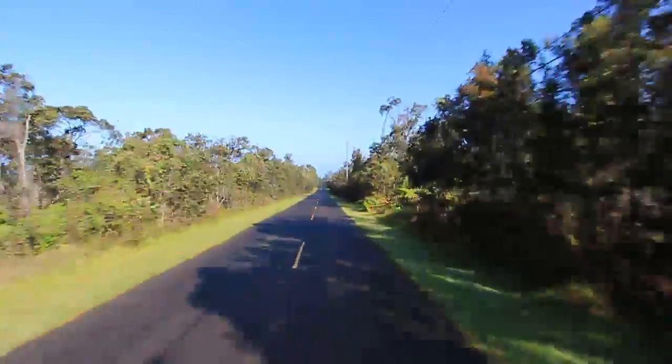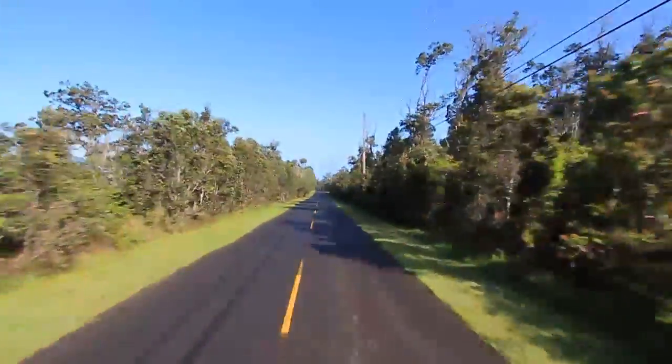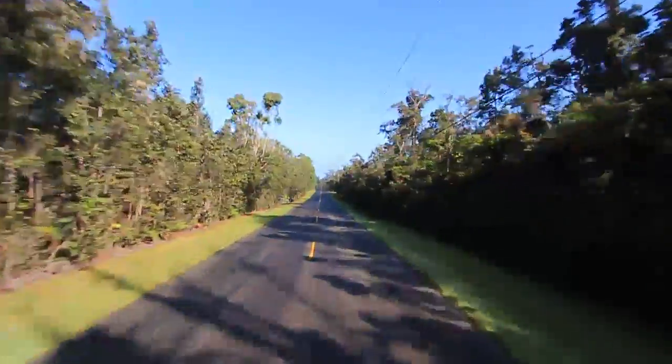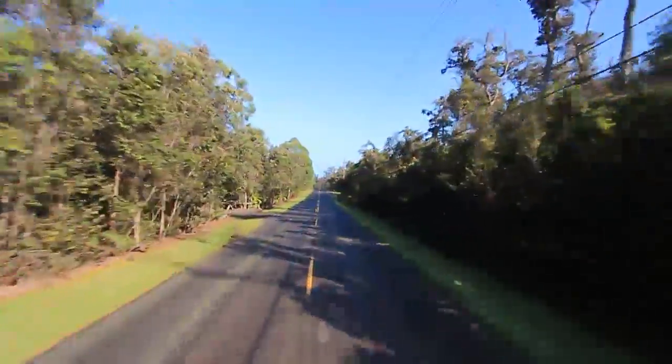At the top of the subdivision, there are forest reserve easements. This means that owners cannot clear the trees on most of the lot. It keeps the area well forested.